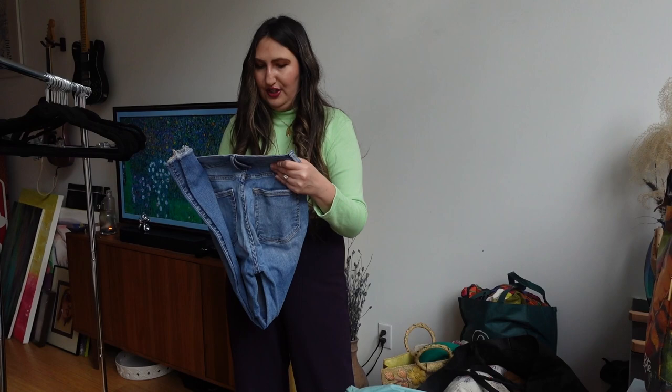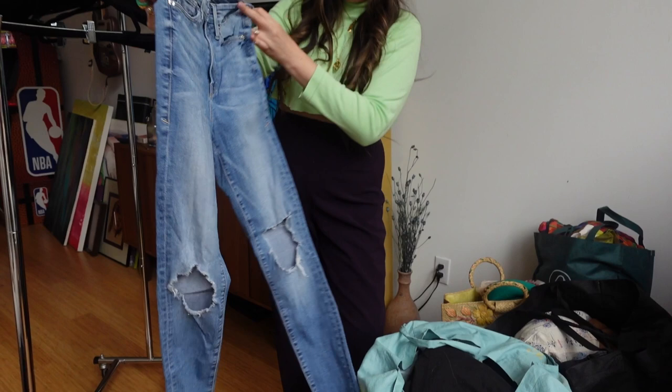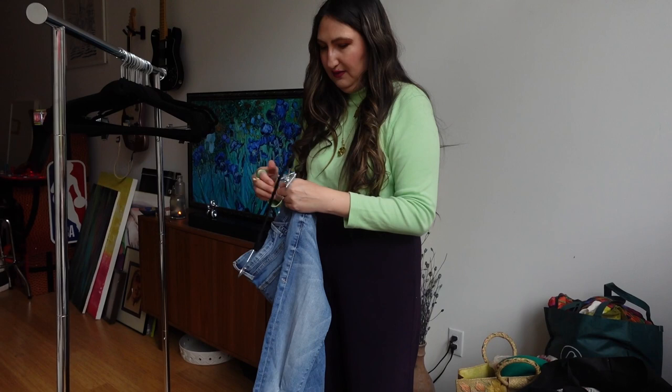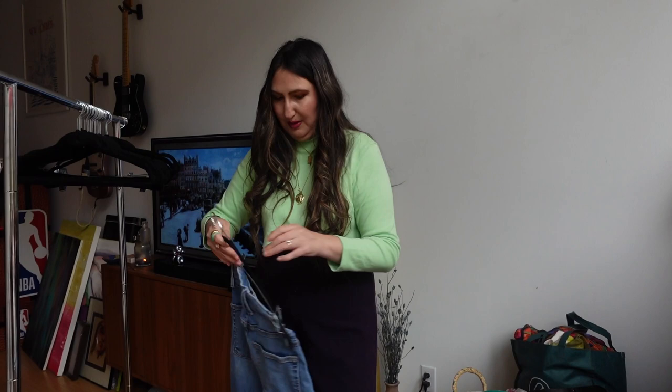You're going to see the good, bad, and the ugly because I might find flaws or things I can't really sell, but I'll show it all. Number one: Good American jeans in pretty good condition. The knees are really distressed but I think that's kind of the whole vibe. These are super stretchy, a small size, your quintessential high-rise skinny skinny jean for summer — super cute.